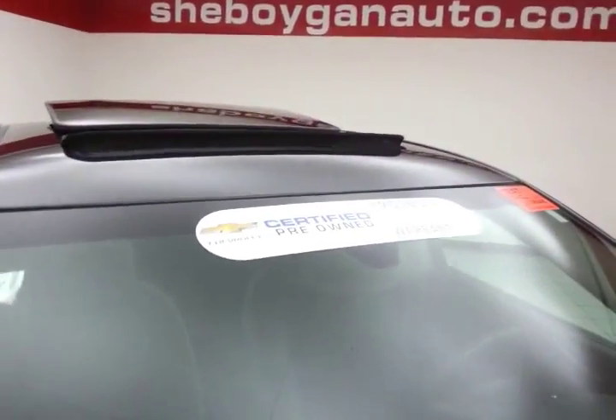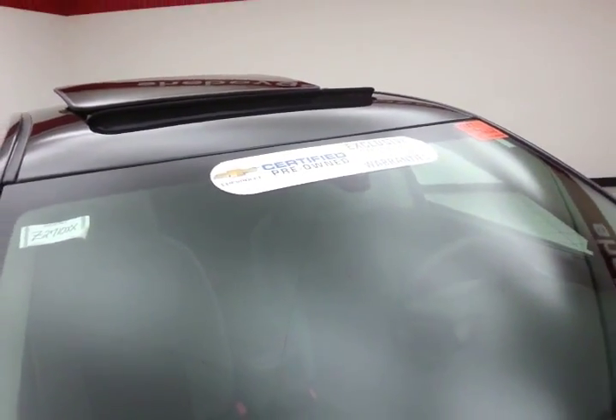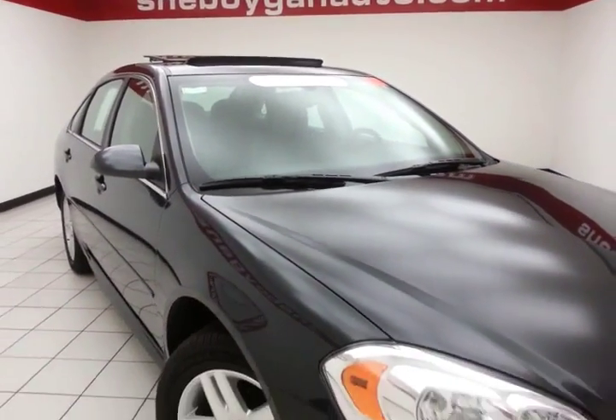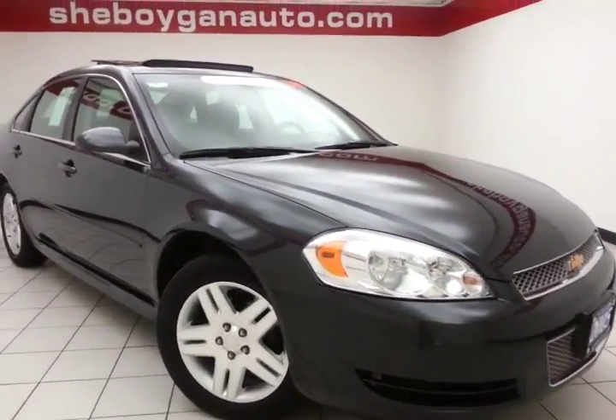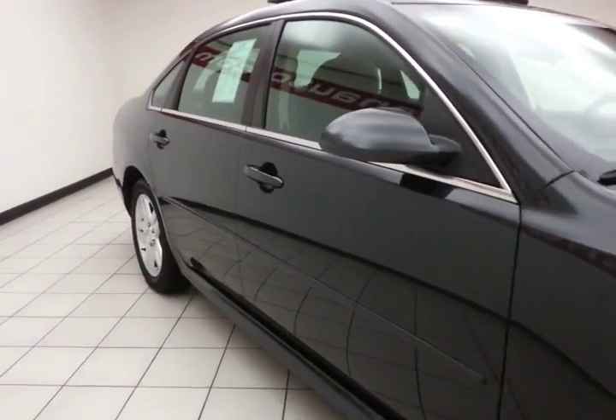To be GM certified, a vehicle goes through a very strict 172-point inspection, giving you the balance of a three-year, 36,000-mile bumper-to-bumper and five-year, 100,000-mile powertrain warranty, plus an additional 12-month, 12,000-mile bumper-to-bumper, or two years and 24,000 miles with scheduled maintenance.